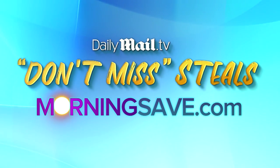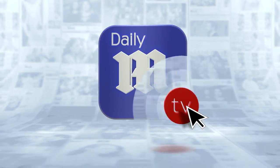Thank you so much for coming by — elbow bump! Make sure you head over to morningsave.com to grab these steals before they're gone. And that is your Daily Mail click.